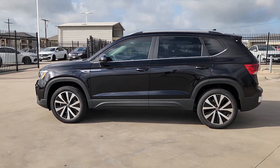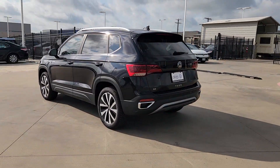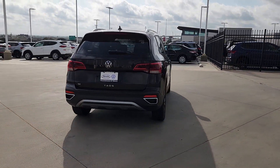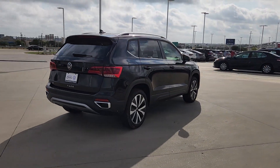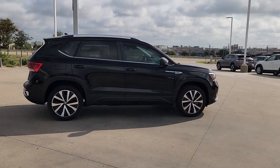Can you see yourself in the 2024 Volkswagen Taos? This versatile Taos delivers practical convenience and modern comfort — fun to drive and up for the adventure. It was designed with today's lifestyle in mind.